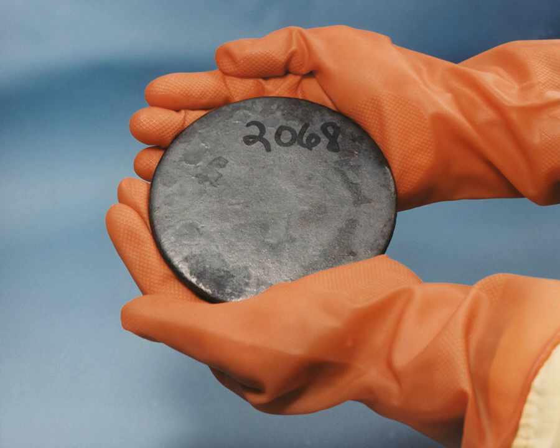Enriched uranium is a type of uranium in which the percent composition of uranium-235 has been increased through the process of isotope separation. Natural uranium is 99.284% 238U isotope, with 235U only constituting about 0.711% of its mass.